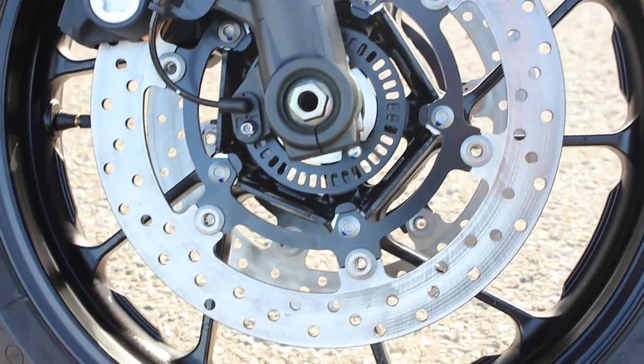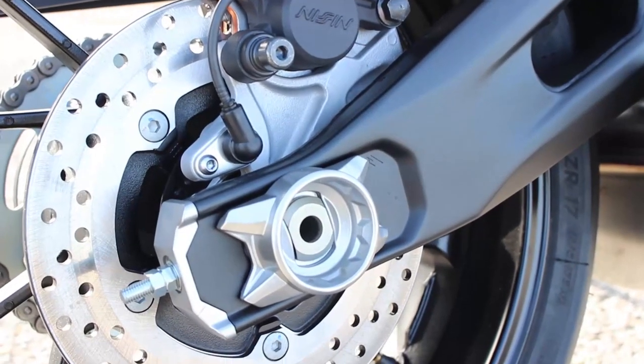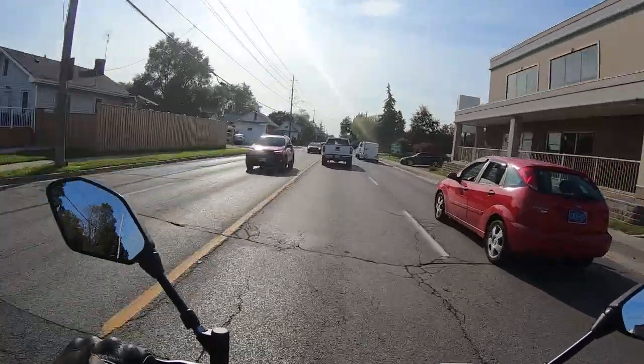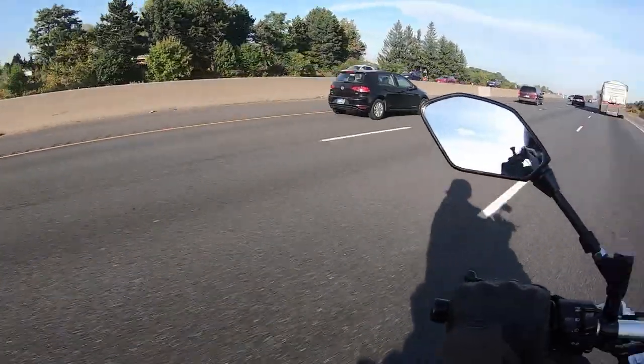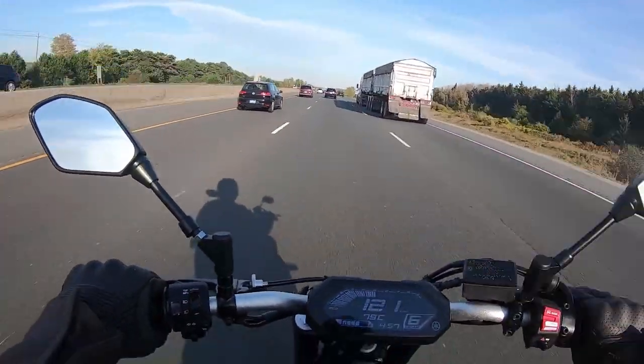It also had plenty of stopping power thanks to the dual disc brakes. I had to make a couple of sudden stops and I felt the rear ABS engage at least once — it was a strange feeling, kind of like something was grinding under my feet.